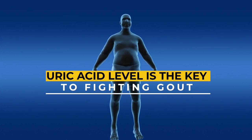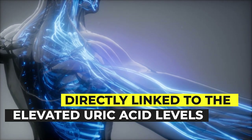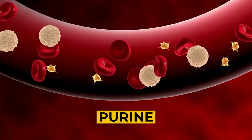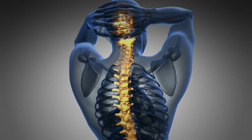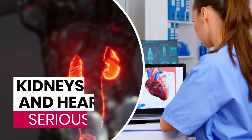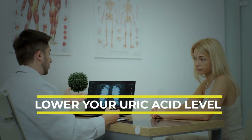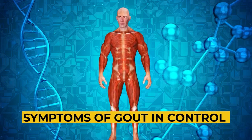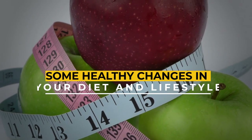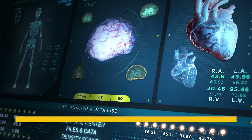Lowering the uric acid level is the key to fighting gout because the risk of this condition is directly linked to elevated uric acid levels. Uric acid is a chemical in the blood released during the breakdown of a compound called purine. Painful attacks of joint pain caused by gout are no less than a nightmare. Gout is known to affect the kidneys and heart, causing serious complications. However, it is possible to lower your uric acid level and keep gout symptoms in control by making healthy changes in your diet and lifestyle. Here are seven must-dos to lower your uric acid level and avoid painful gout attacks.